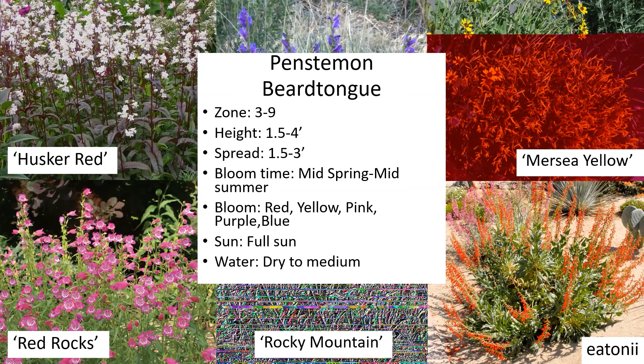Question from the audience: are there any penstemons that grow in the shade? Not typically — they do better in the heat and sun. They are a little bunchy in their growth habit but can seed into other places. They are really good for pollinators — your bees and hummingbirds will love them.